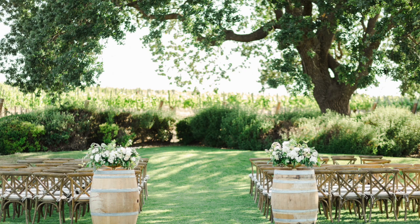So without any more talking, let's go ahead and jump into lots of different ceremony inspiration.